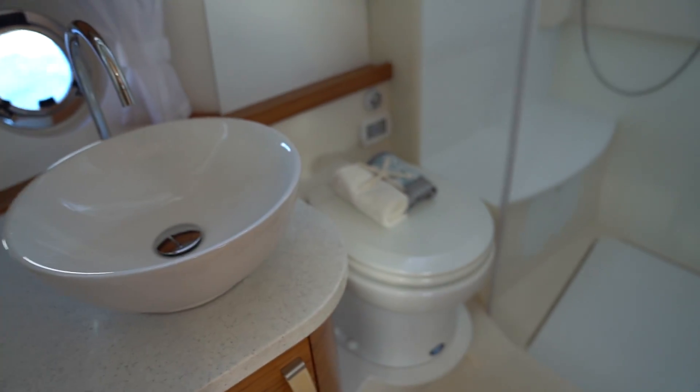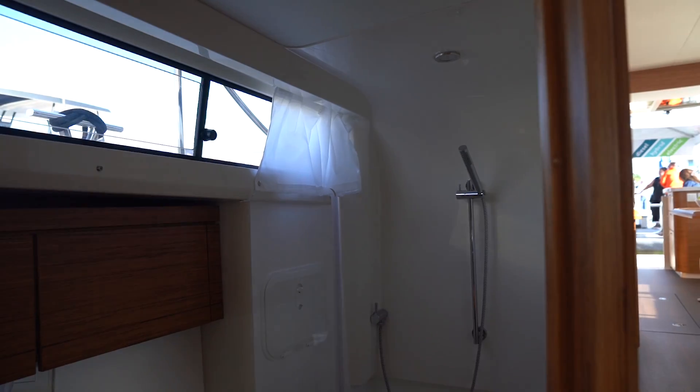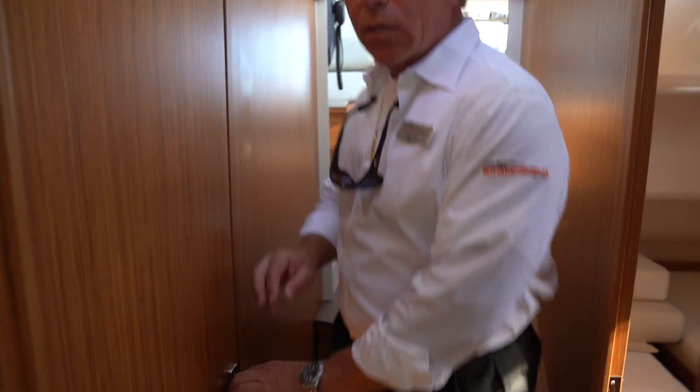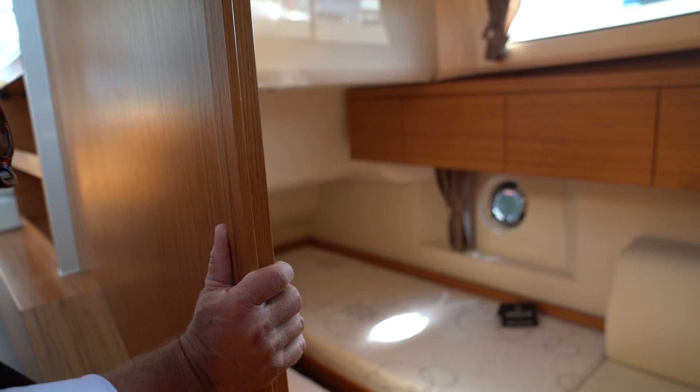The head has a whole separate shower — this is the master. This layout has a single head, with a separate door to access it from the hallway so you don't have to go through the master stateroom.